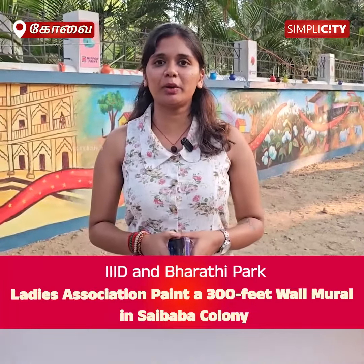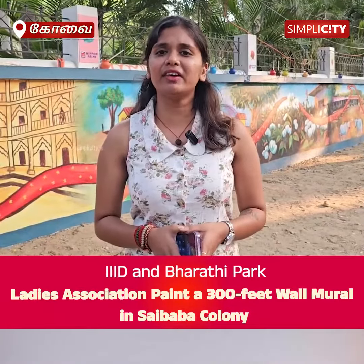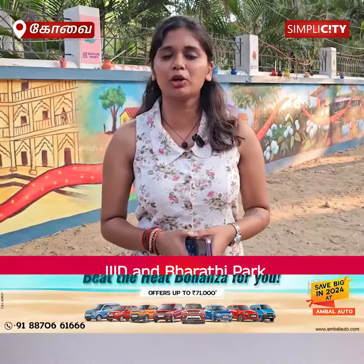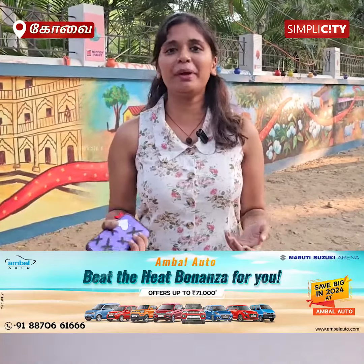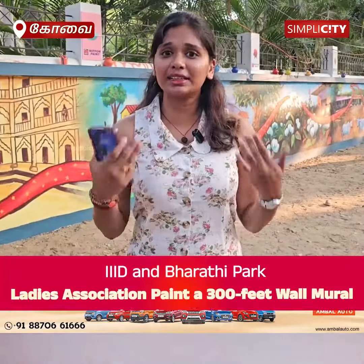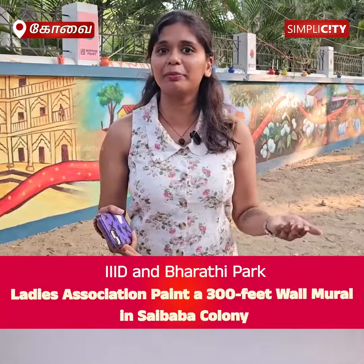About 20 students worked on this over two weeks. In the first week, they completed the full design. In the second week, they painted the trees — including depicting trees being cut and dead trees — and brought color and life to the mural.